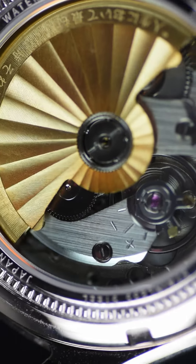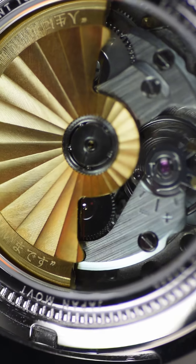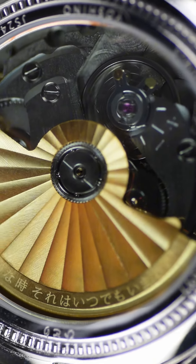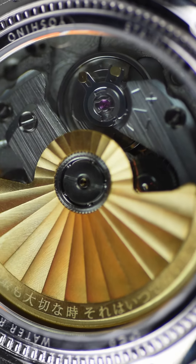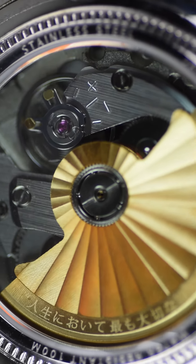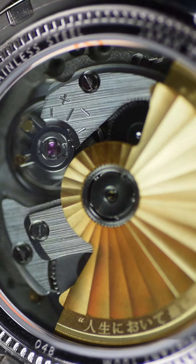Underneath you've got the reliable NH35 automatic movement with 41 hours of power reserve. And check this out — a custom rotor shape like a traditional Japanese fan, complete with a zen quote by poet Mitsuo Aida: 'The most important time in life is always the present.'